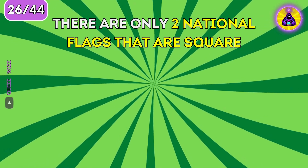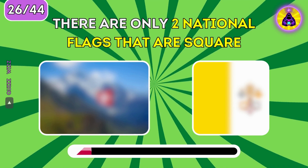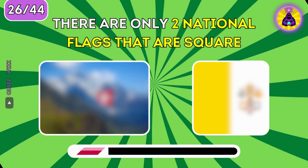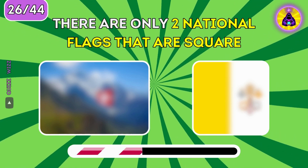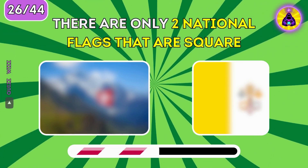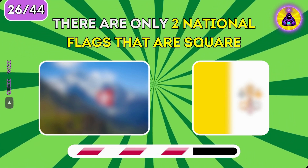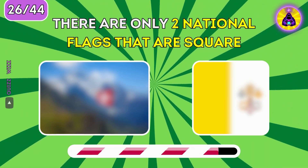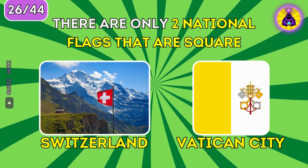There are only two national flags that are square. Do you know which flags they are? I'll give you a hint — both countries are in Europe. It's Switzerland and Vatican City.